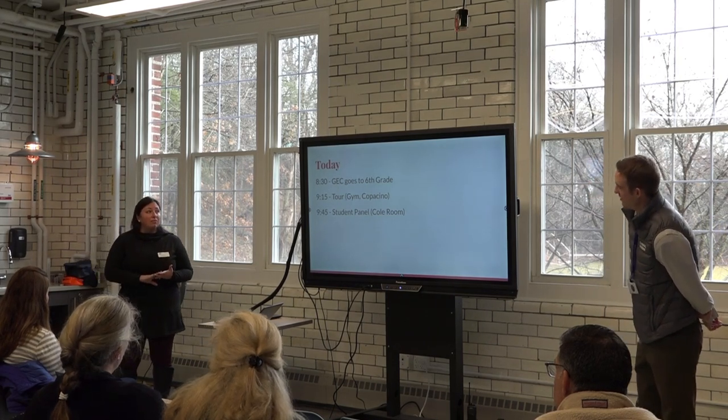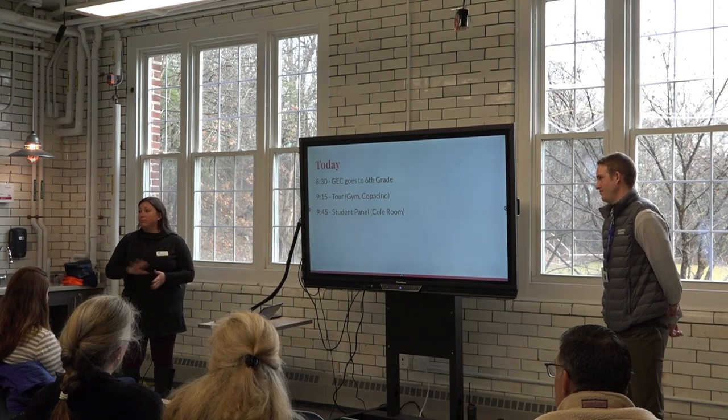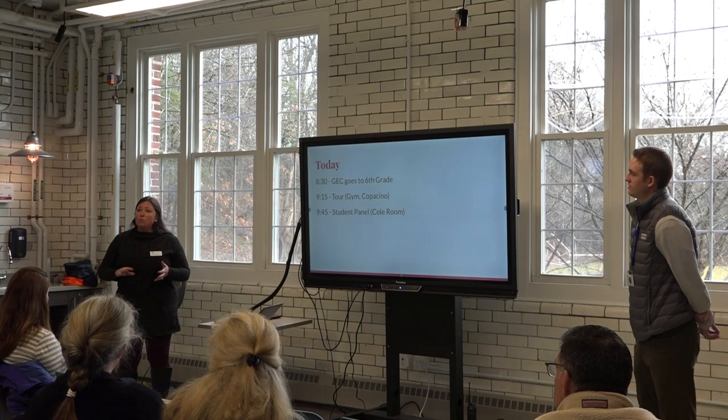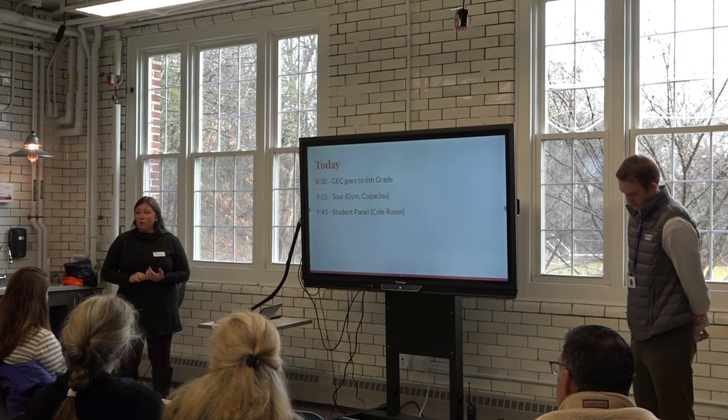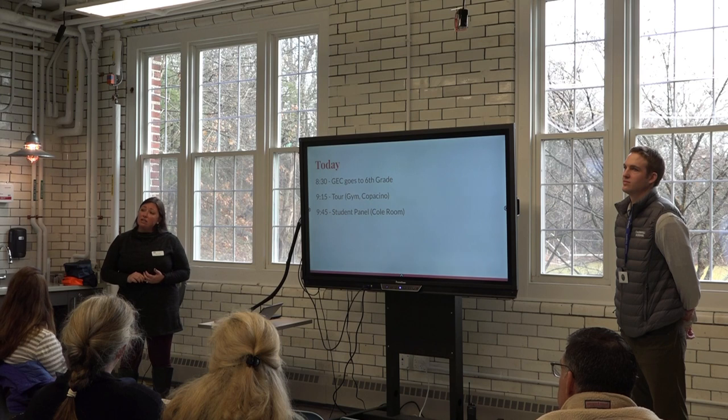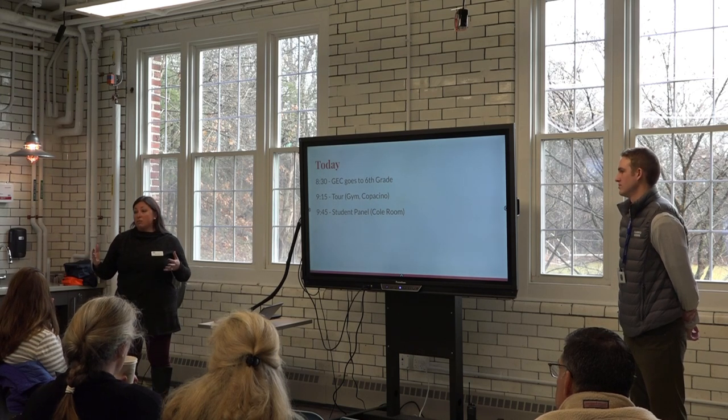As Sue mentioned, we're going to take you on a short tour. We can poke around this building so you can get a feel for the space. We'll take a little tour, stop in at the gym — hopefully there will be some kids in action — and then take you over to our Copacino building where sixth grade is really held.